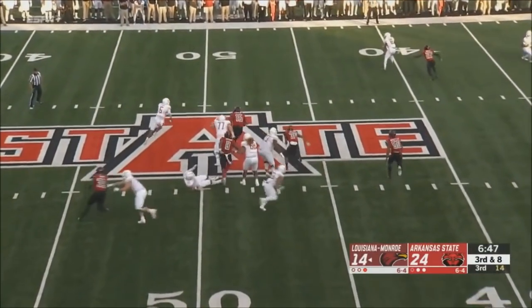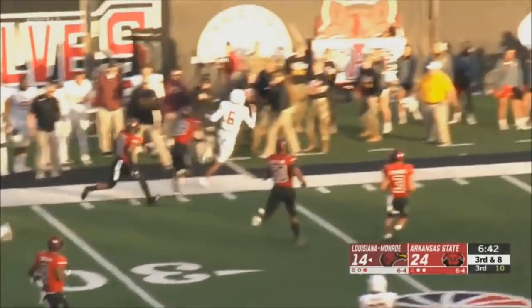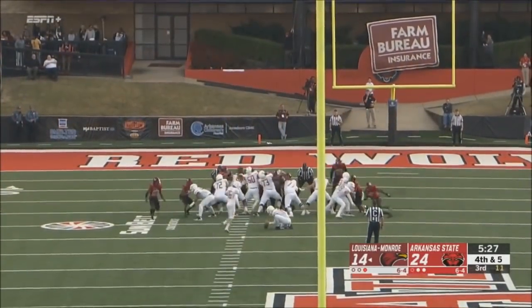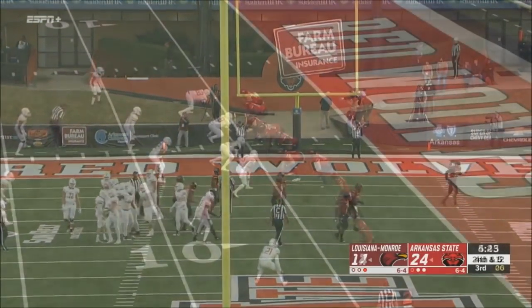Here they come with inside pressure. Evans gets outside and he's got some room — he's got the first down and he's still going. Evans takes it. 37-yard field goal attempt — did he make it? Yes, he did. Good kick.